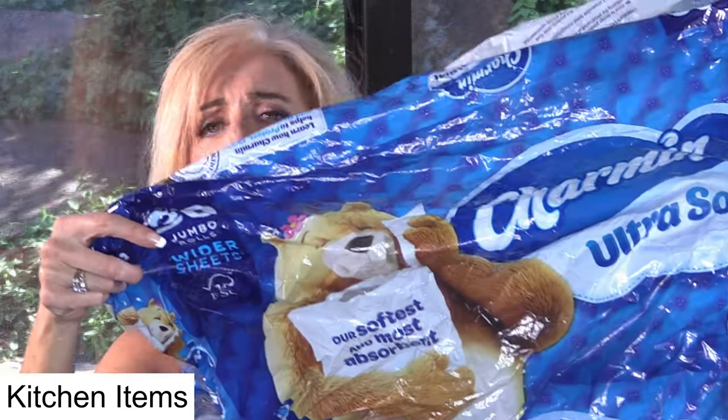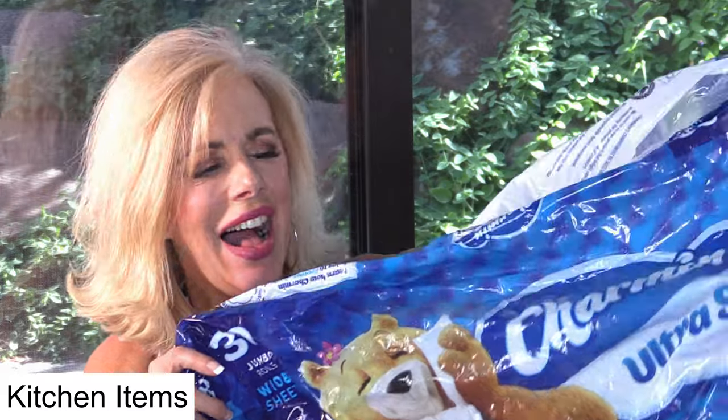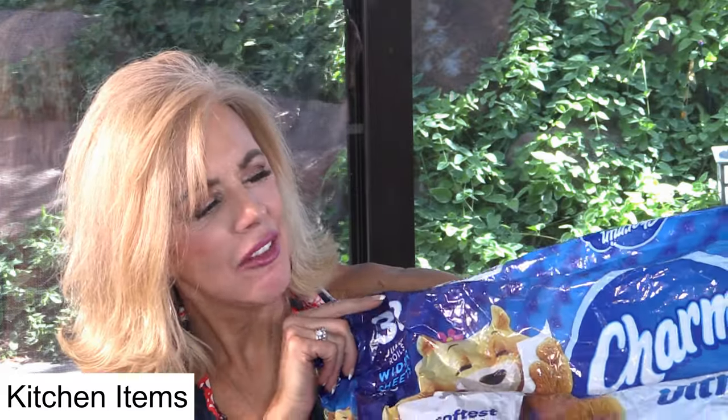And finally — don't squeeze the Charmin! We love Charmin. We like the red one, that's the Mega Roll, or whichever one we have, but that's what we use in the bathroom.